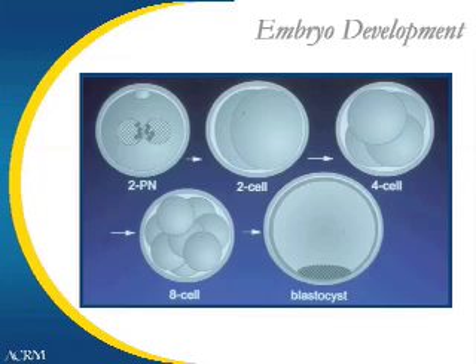The next slide shows a schematic of embryo development. Normally, we expect a 2PN egg to become a 2-cell and 4-cell embryo within 24 hours. Within 48 hours, we expect it to be an 8-cell embryo. Two days following that, we expect the embryos to reach the blastocyst stage. From the 8-cell stage to the blastocyst stage, the embryos go from 8 cells to about 150 cells, undergoing a great amount of growth in that 48-hour period.